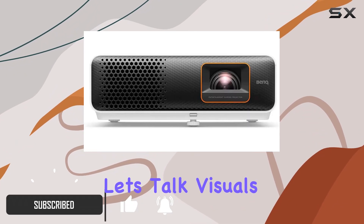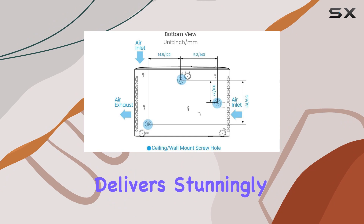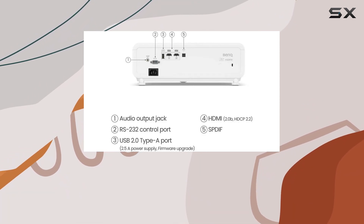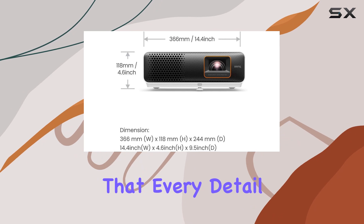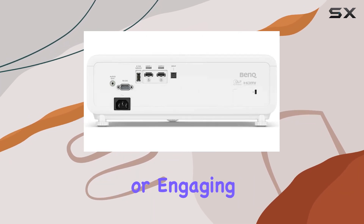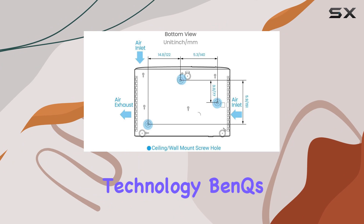First off, let's talk visuals. With its 1080p HDR capability and 4K compatibility, this projector delivers stunningly vibrant colors that pop off the screen. The industrial color performance, boasting 84% DCI-P3 and 98% Rec.709, ensures that every detail is rich and lifelike — whether you're exploring vast open worlds or engaging in intense multiplayer battles.